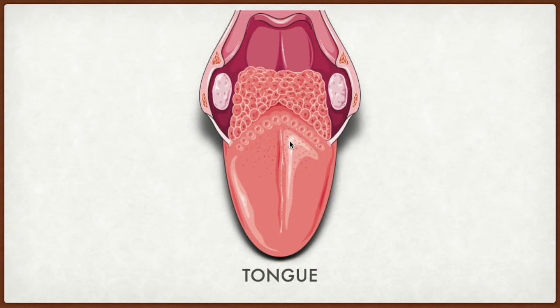But now new studies suggest that we can feel all tastes in all parts of our tongue. However, some parts are more sensitive for some tastes. Like the back of our tongue is more sensitive for bitter tastes, and the sides of our tongue are more sensitive than the middle part of our tongue.